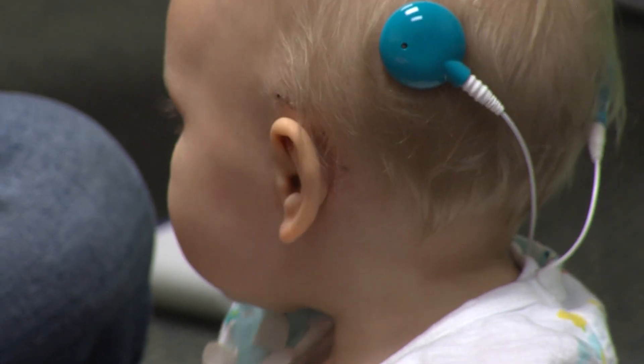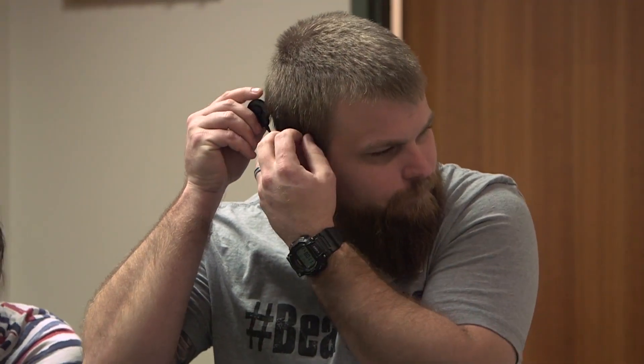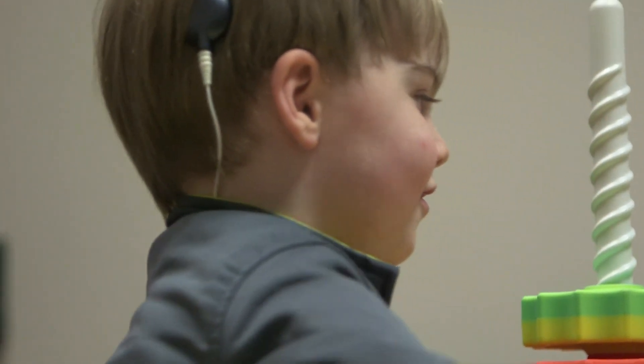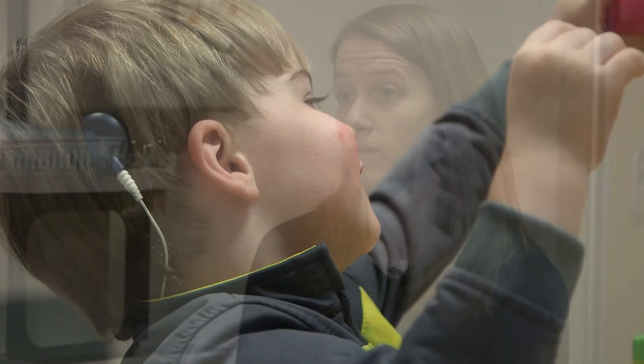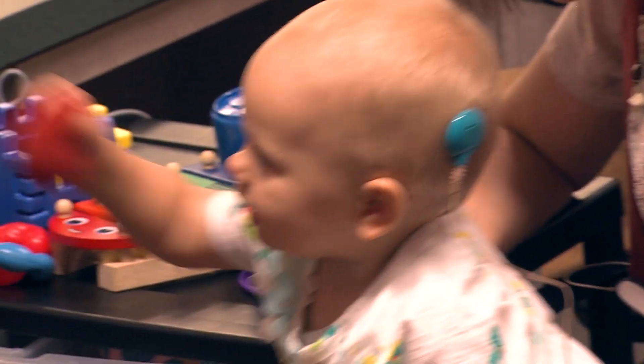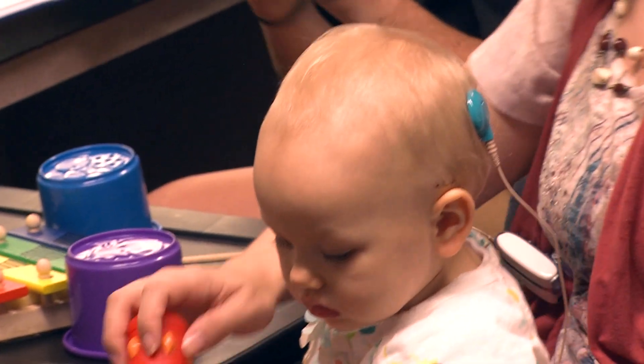Anyone from young babies to adults can have a cochlear implant. Usually it's patients that have severe to profound hearing loss that aren't achieving benefit from their hearing aids. For kids, when they're young babies and diagnosed with hearing loss, they often have to go through a trial of hearing aids for a few months to see if they're getting any benefit. But when a severe hearing loss is detected early we start them on the pathway of considering a cochlear implant, usually around the age of one.